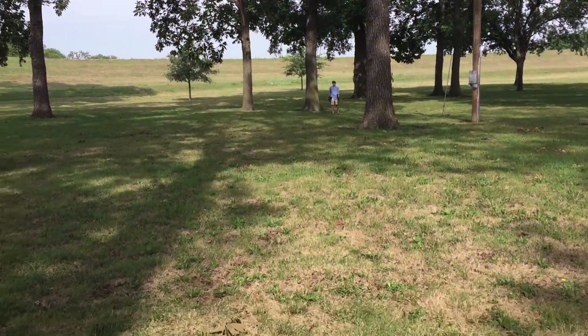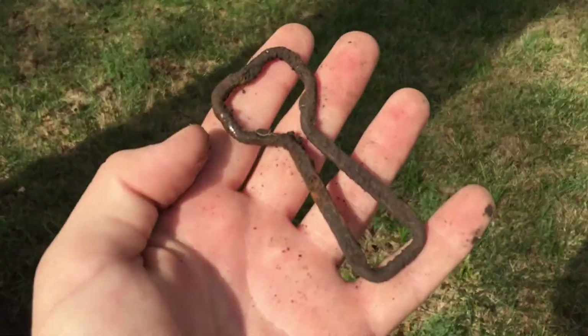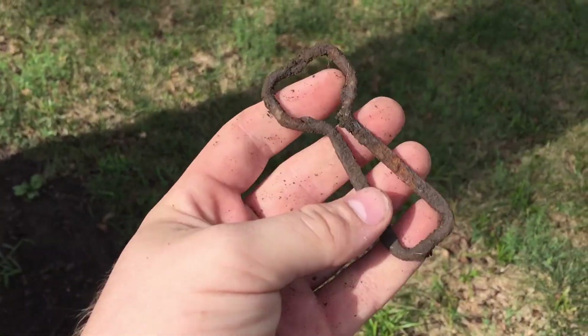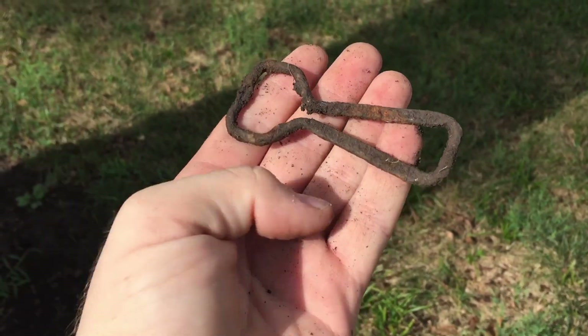I'm out here in an old town today with my new friend Down South Detecting. Just got the first old find of the day — it's an old bottle opener. We found the face of this old tree here, so first find of the day. We're gonna keep at it. We got a good day ahead of us.